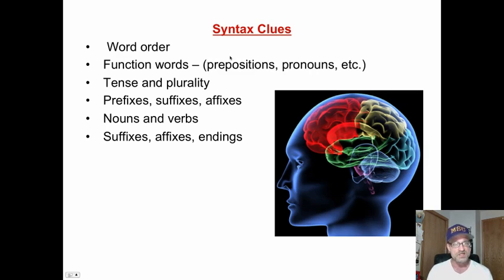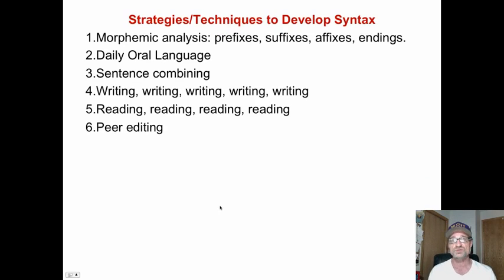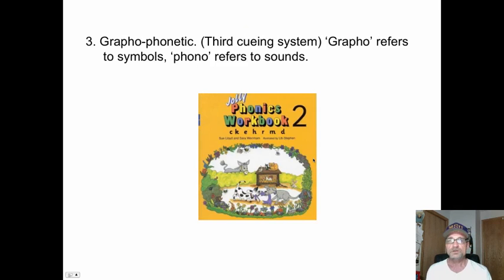Syntax clues — word order, function words, tense and plurality — are all types of syntax clues we use to create meaning. Here are a bunch of strategies to help develop the syntactical cueing system: lots of writing, reading, peer editing, sentence combining, morphemic analysis, and more writing.